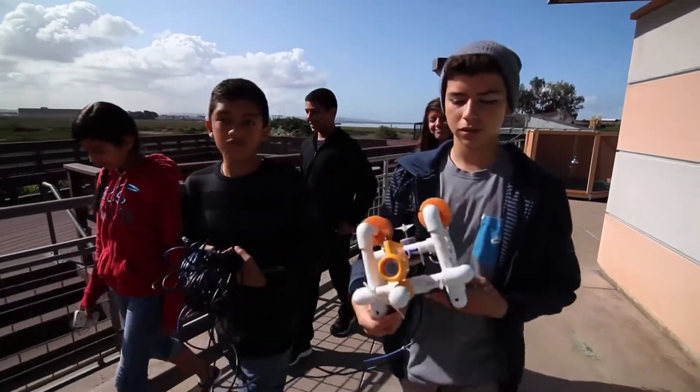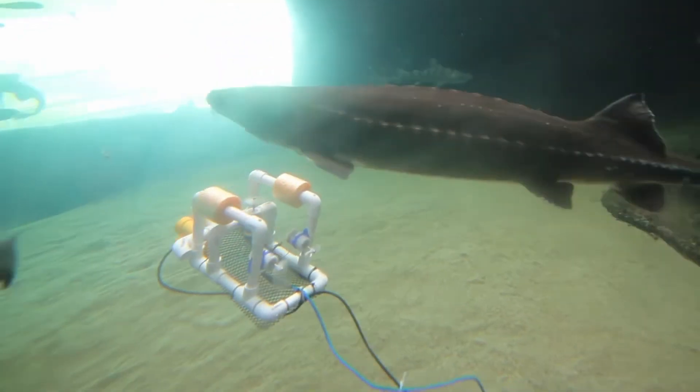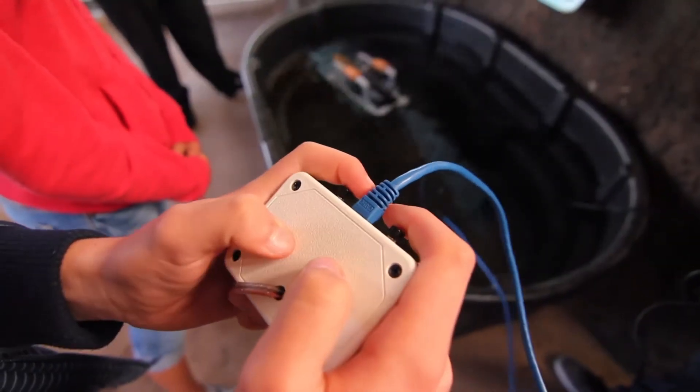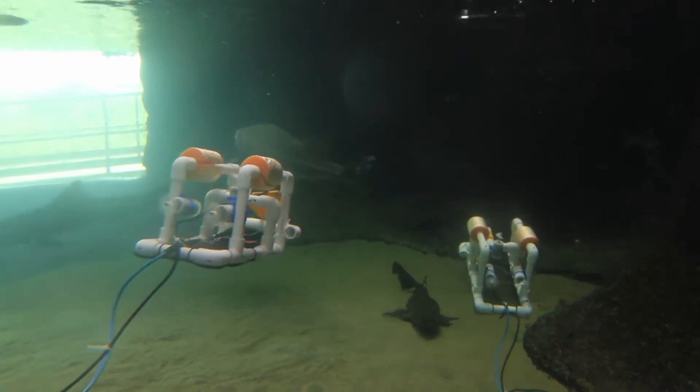Your sea perch is going to tip forward because of the weight of the camera on the front. The students have built these so-called sea perches on their own and will use them to learn about an underwater world. This type of activity, where students get their hands on and build an apparatus that's going to be used in the field, they're incorporating all of this.